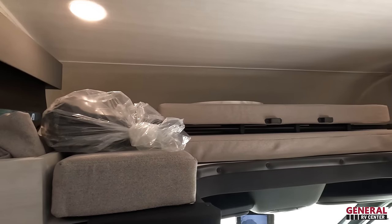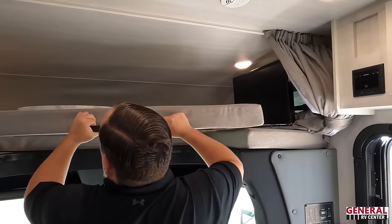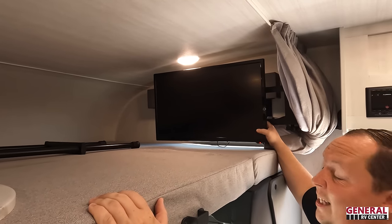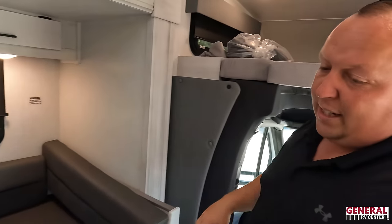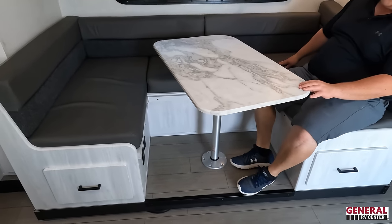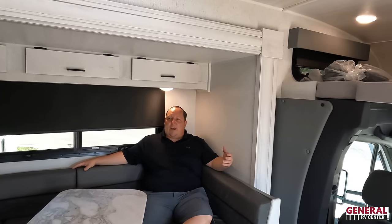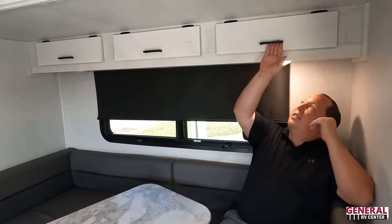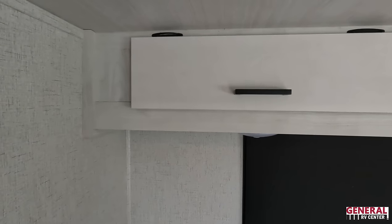Above is a bunk over the cab. It holds 500 pounds but you can't comfortably fit two people up here — it's narrow. There are windows on both sides, a TV that swings out, and a privacy curtain. Over here is a very nice U-shaped dinette — just like our motorhome. I love the swivel table. I'd have preferred a sofa but if you're giving me a dinette, give me the U-shape. Privacy blinds here, and three storage cabinets above.